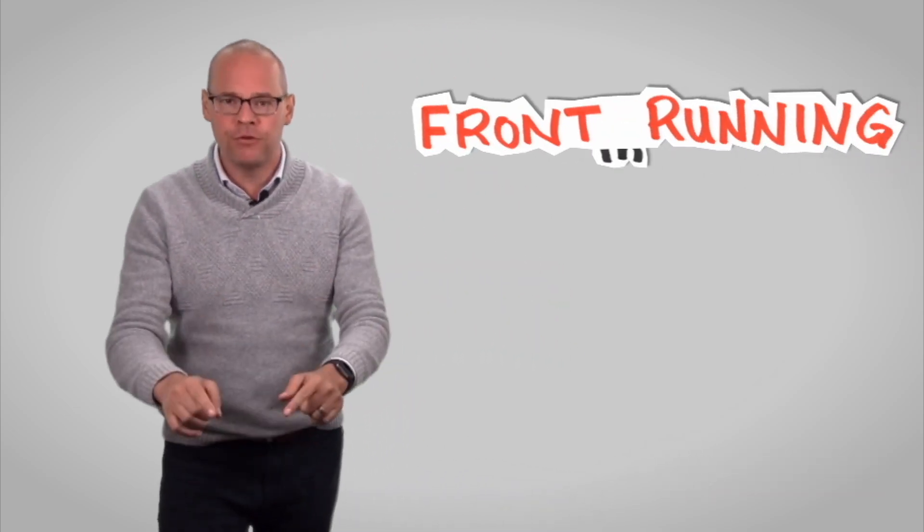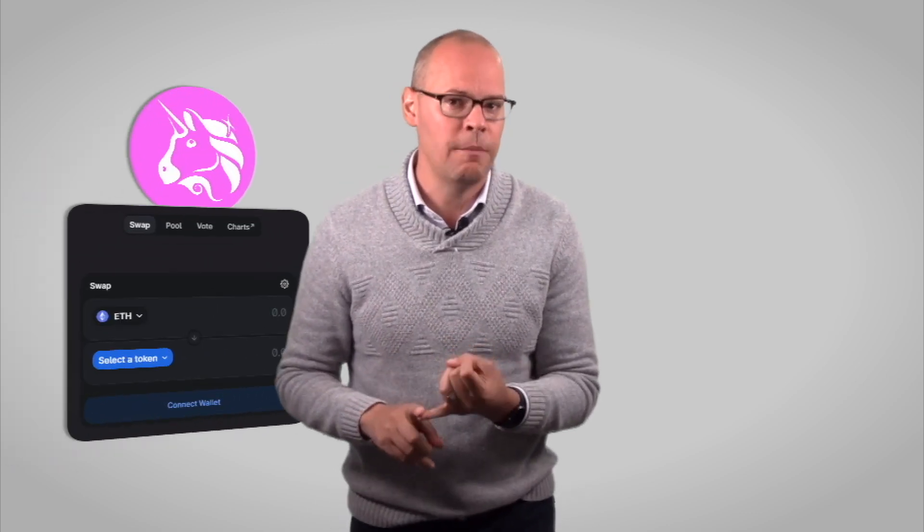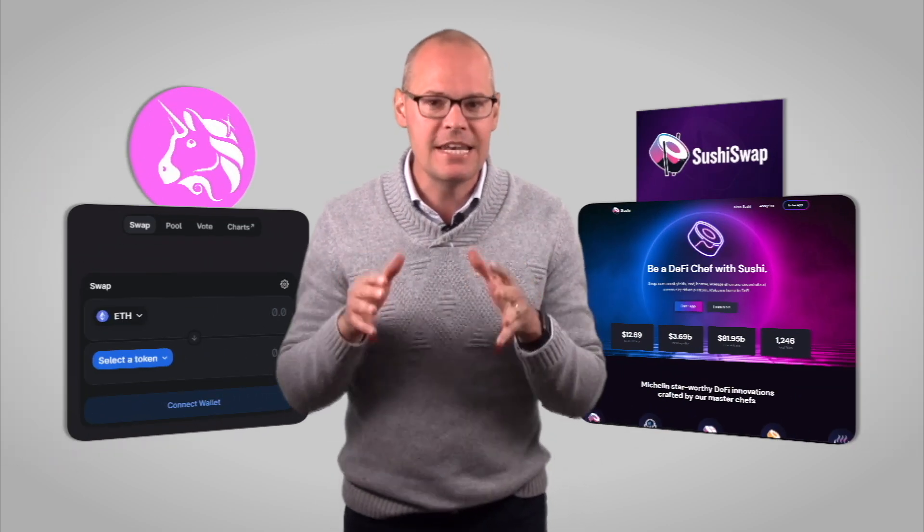Hey everybody, Orion here. If you don't want that to happen to you, then you need to understand front-running in crypto, and that's what we're talking about here today. If you trade on a decentralized exchange — think Uniswap, think SushiSwap — then you need to understand what front-running is and how to reduce your exposure to being front-run.